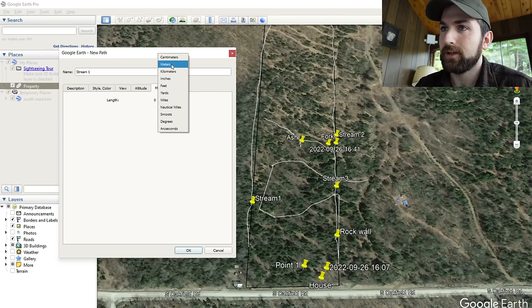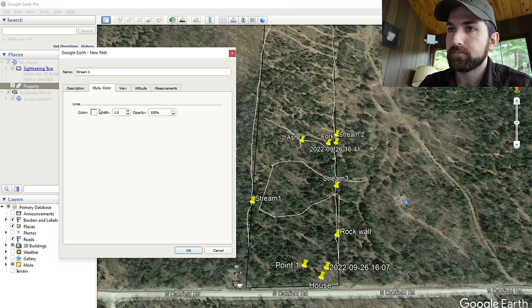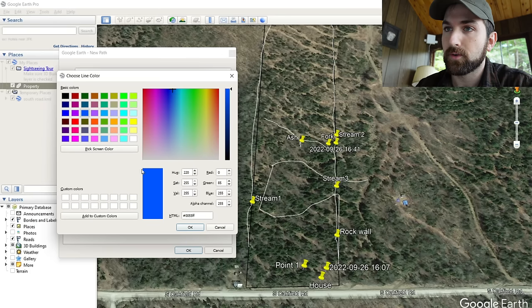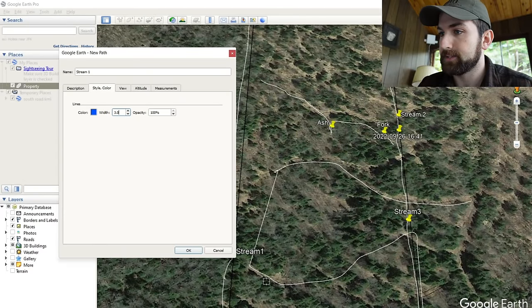Go to Style and Color and change it to blue with a width of 3.0 to make the lines a bit thicker. Now start tracing the lines. Your GPS lines won't be totally accurate, but you can use clues from the aerial imagery to better line up where those features are. In this case, I can actually see the gap in the canopy where the stream is, so I'm going to use that to better align the stream bed. I'll connect to the line there, cross through, and connect it to the endpoint. Then hit OK.